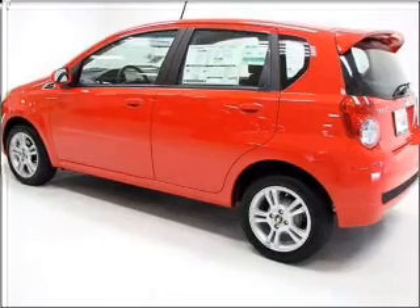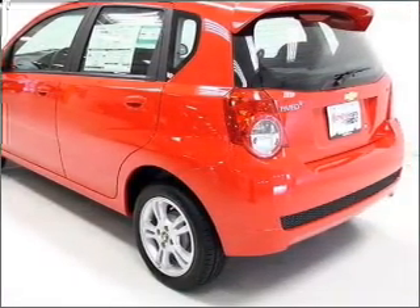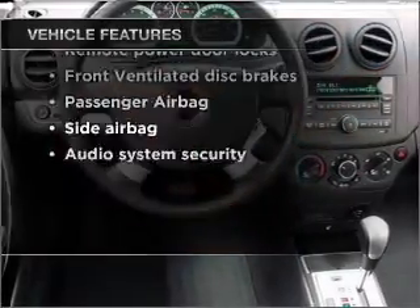With an efficient four-cylinder engine connected to a smooth-shifting automatic transmission, the anti-lock braking system will keep you safe on the road. And with these notable features, you won't want to miss out on the opportunity to own this amazing ride.